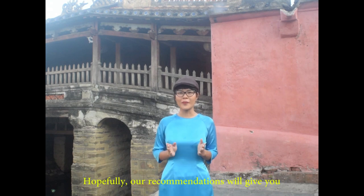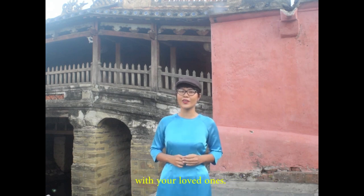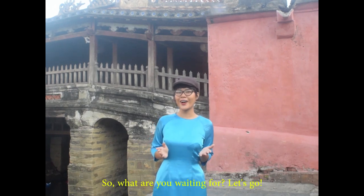Hopefully, our recommendations will give you some great ideas to plan an amazing holiday with your loved ones. So, what are you waiting for? Let's go!